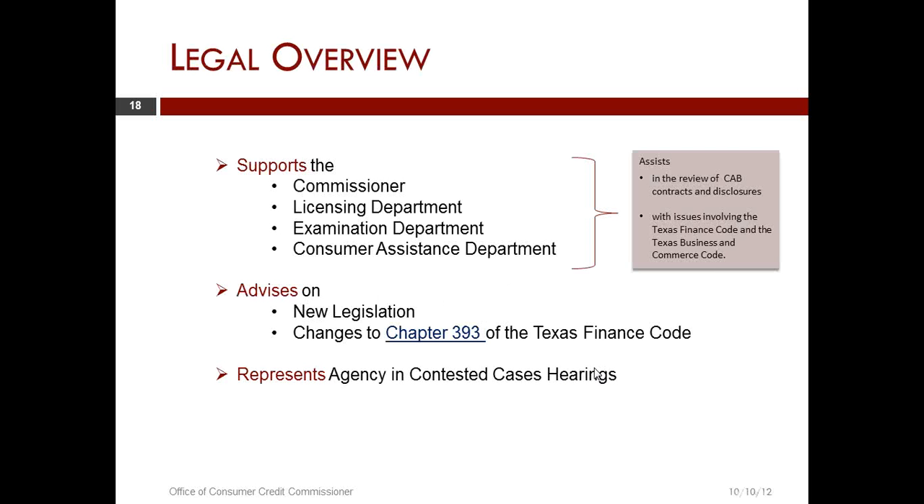The legal department supports the commissioner, licensing department, examination department, and consumer assistance department. My talk is specifically going to focus on Chapter 393.